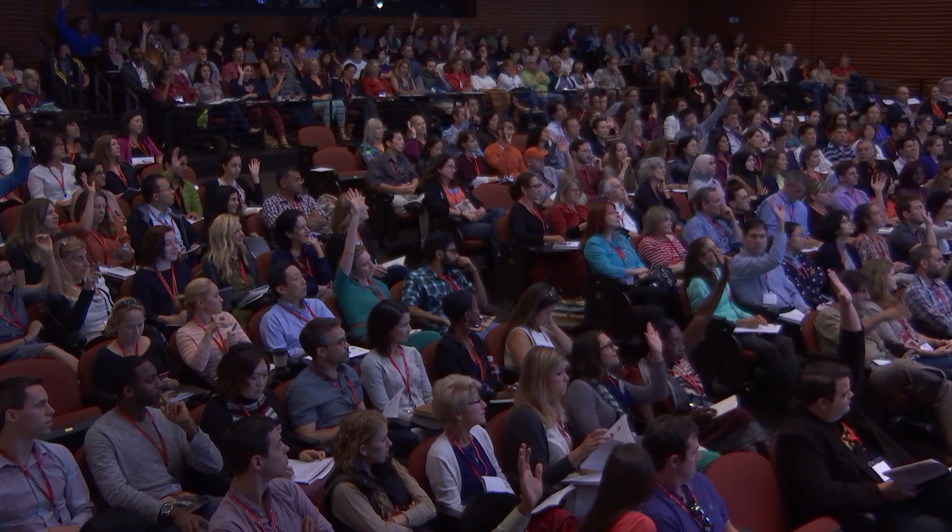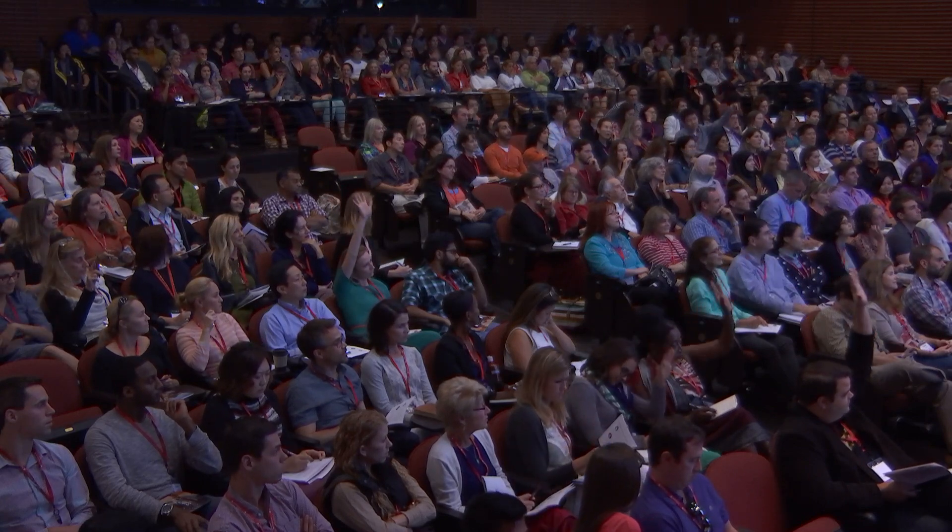Raise your hand if you've ever been in virtual reality before. About 40 of you in this very large room. So how does virtual reality work?